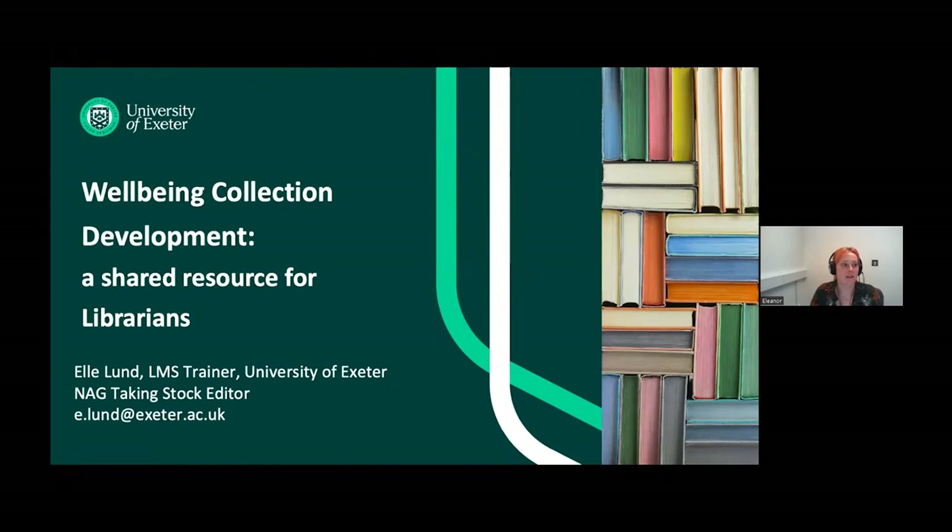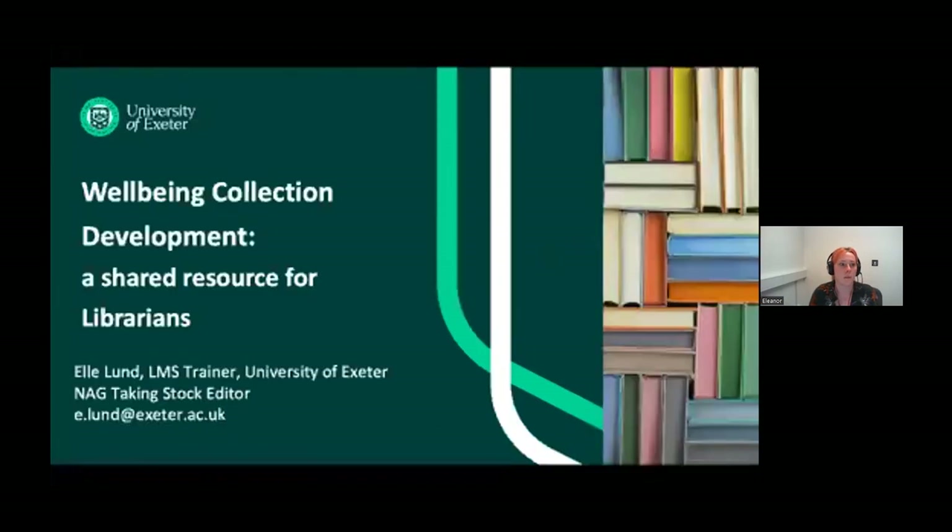This is actually the third time that I've delivered this webinar in the past six months, and it has sort of evolved each time, adding the ideas and approaches that have been shared with me from colleagues across the UK and Ireland. The original idea was to ask colleagues to share their well-being collection titles and usage, compile and share these in Google Sheets, and then through working with the National Acquisitions Group, embed the information in the NAG website as part of best practices, hoping it could develop into a collective best practice over time.